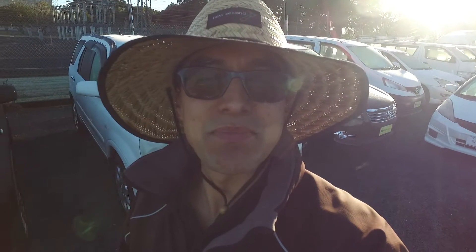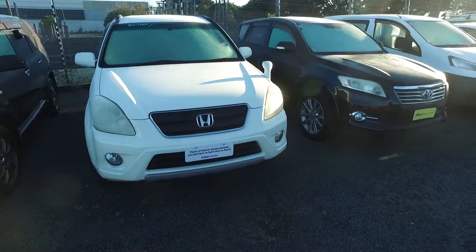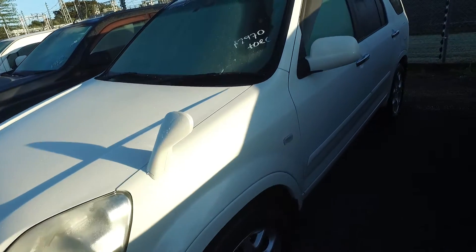Hey Theresa, Tommy here from Budget and Kilburn Cars in Manning Car. Thank you again for your email inquiries and call in regards to a Honda CRV. The other one with the lower Ks, unfortunately, has definitely sold. We do have this one here as well, and I can give you a buzz and let you know if one comes in that also has lower Ks.